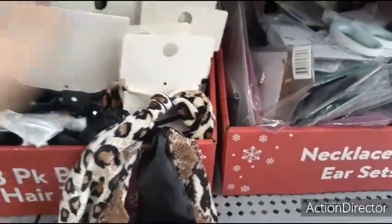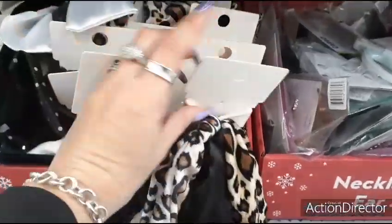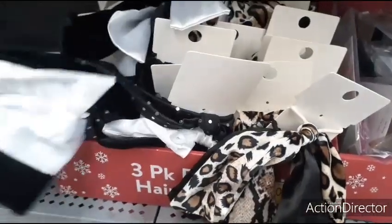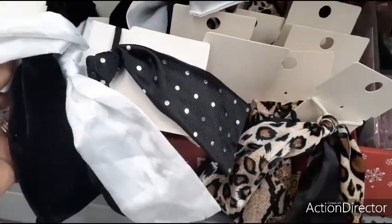You get three rubber bands with these cute little ties for a dollar now. They have it in the leopard, the black satin, and then this snake print, and they also have it in the velvet, the bling nylon, and then this white satin.